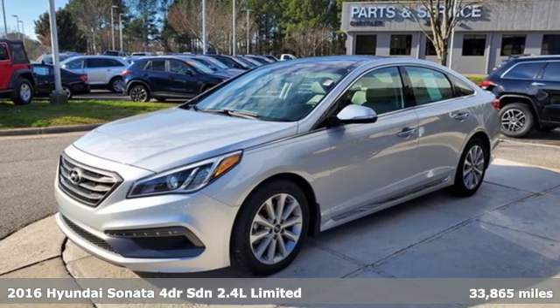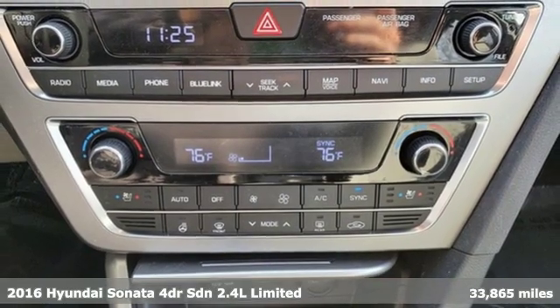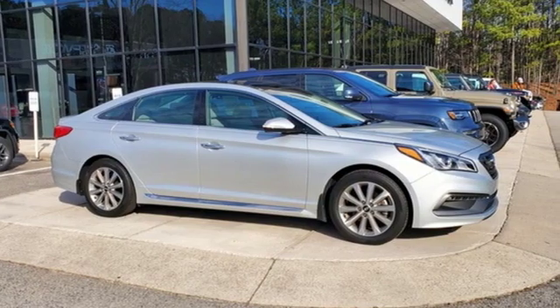It's a 2016 Hyundai Sonata. Live comfortably within your means and very comfortably in this beautifully designed Sonata, and get ready for an impressive combination of features.